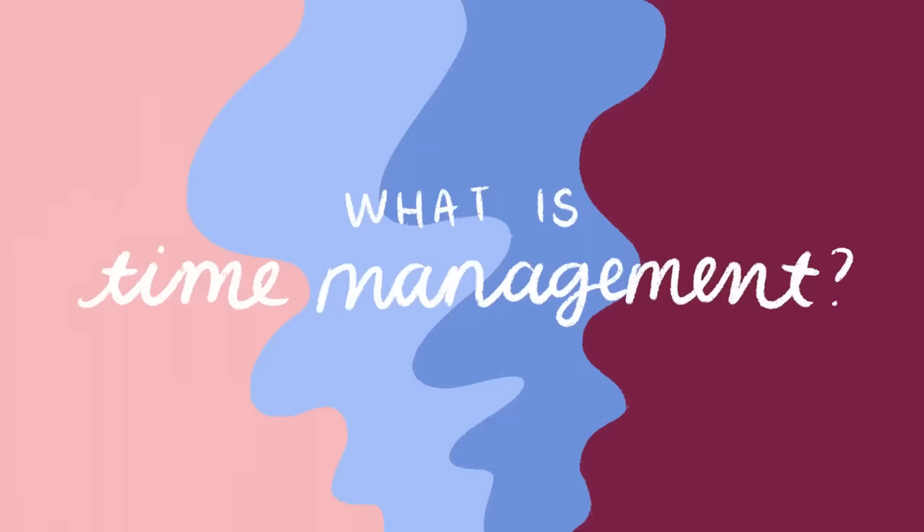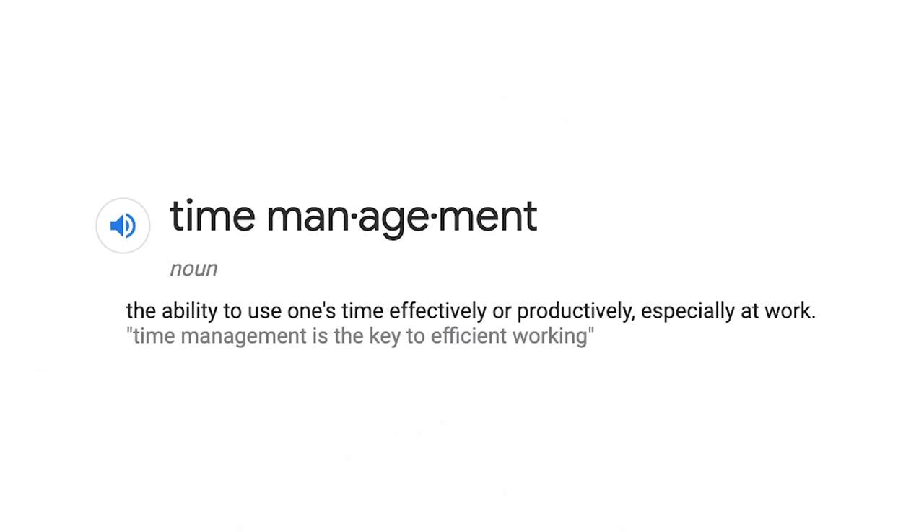First, let's talk about what exactly time management actually means, because I feel like it's tossed around a lot as like this is a skill you've got to have — but what the heck even is time management? According to the Oxford Dictionary, time management is the ability to use one's time effectively or productively.